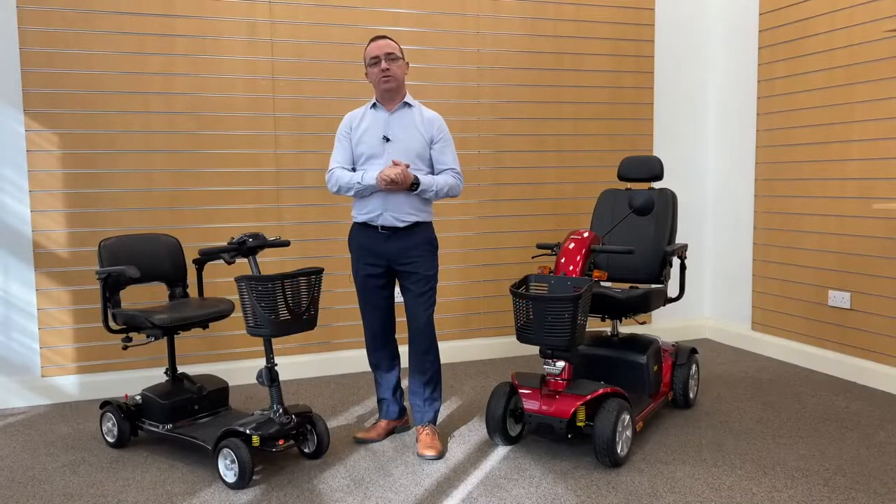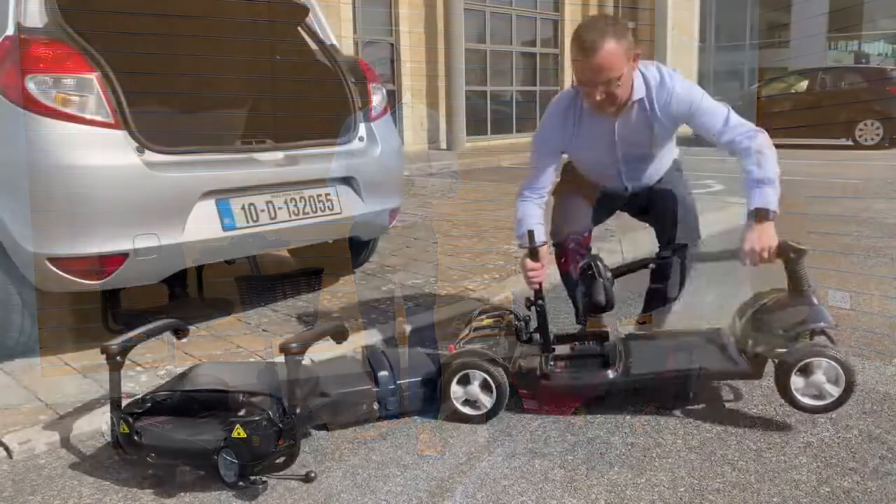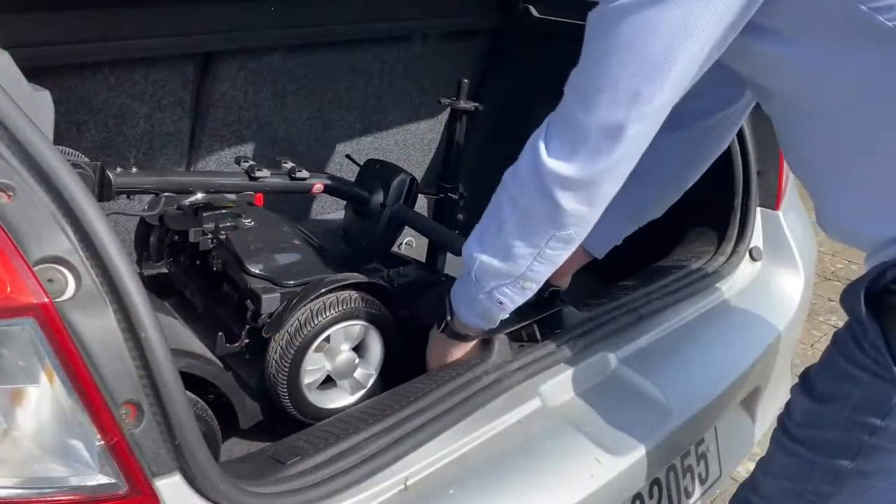Travel mobility scooters, just like this one, are lightweight and compact. They are easy to dismantle into separate pieces for ease of storage and transportation.